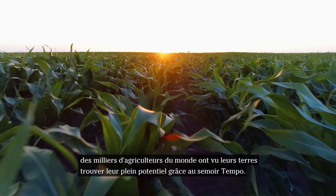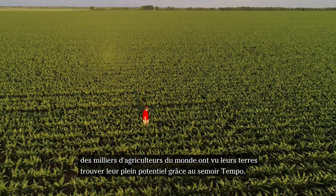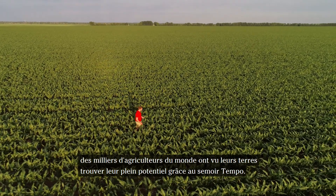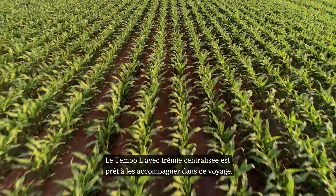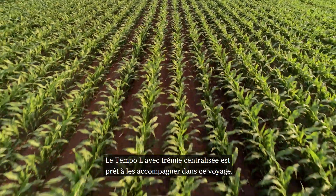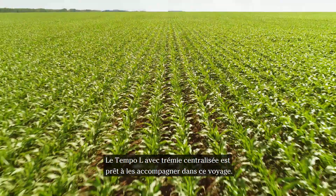Today, thousands of farmers worldwide have seen their farmland find its full potential. Thanks to the Tempel planter, Tempel-Al with central seed fill is ready to continue that journey.